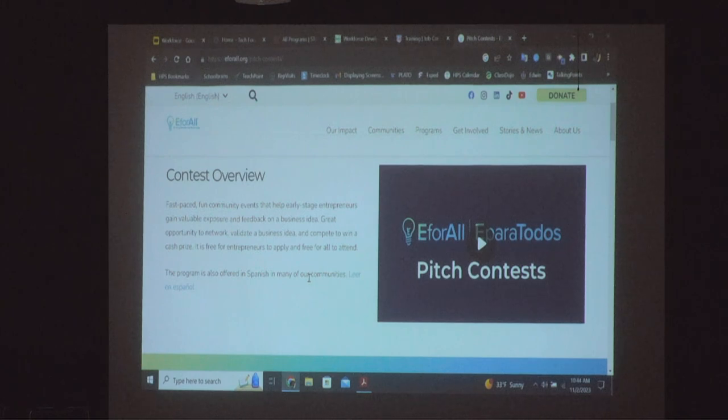You can visit us at e4all.org. I will be scheduling a pitch contest for the upcoming spring. As far as tips for entrepreneurs: do your research. Research is very important when starting a business before you spend any money. You're looking at who your competitors are, who else is doing what you're doing around your area.